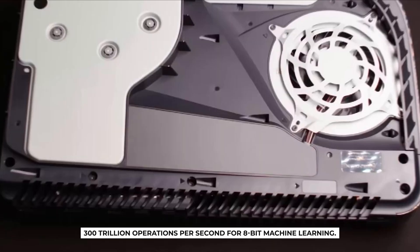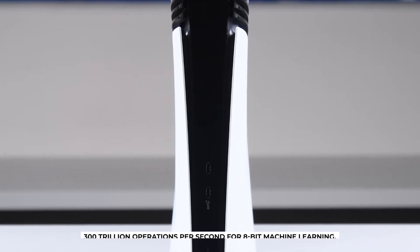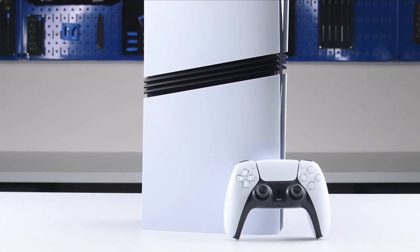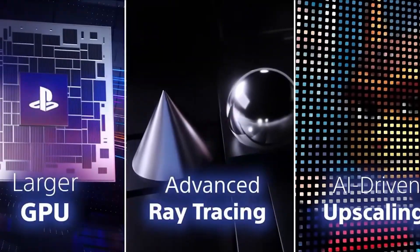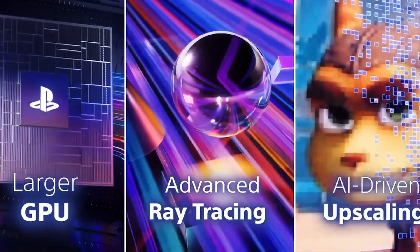PSSR can handle 300 trillion operations per second for 8-bit machine learning. That's enough horsepower to take a 1440p frame, upscale it beautifully to 4K, and still lock the frame rate at 60.